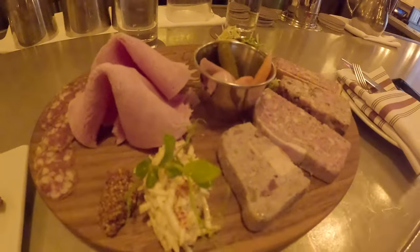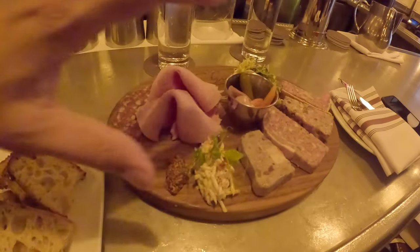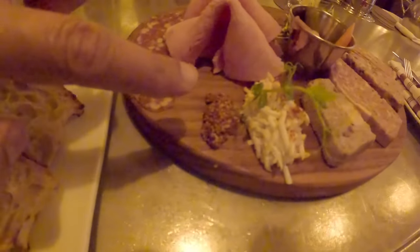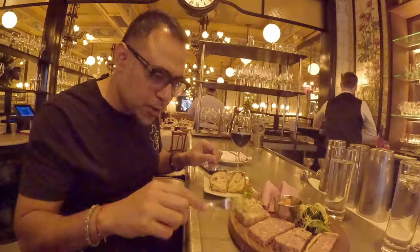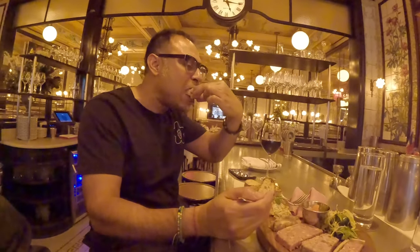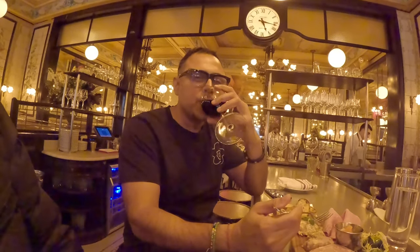Look at this delicious charcuterie board — it's got all kinds of meat over here. We're going to try it out with this bread and some of these pickles and a little bit of salad. They've got some kind of mustard here — Dijon mustard I think. This is so French by the way. The mustard is delicious. Cheers with a beautiful glass of Bordeaux — voila, fantastic!